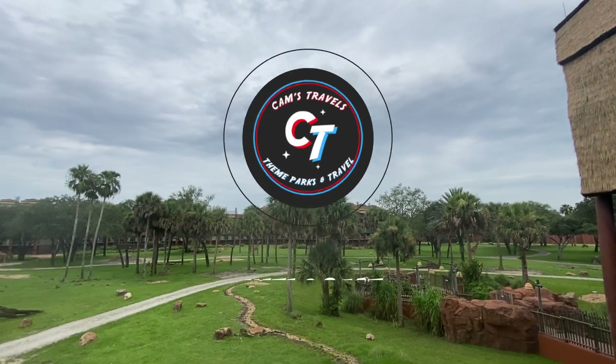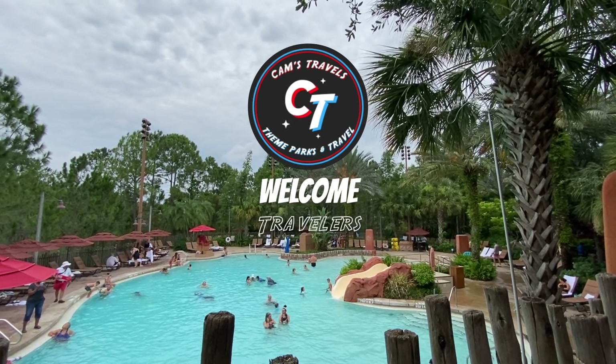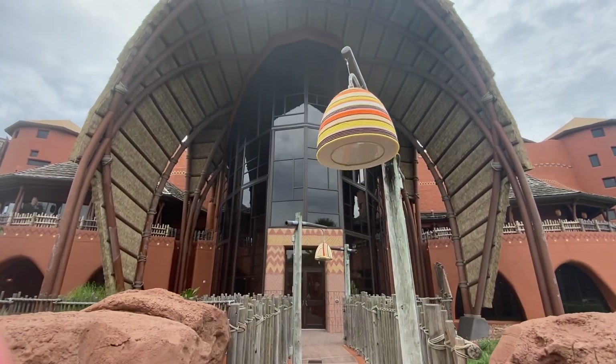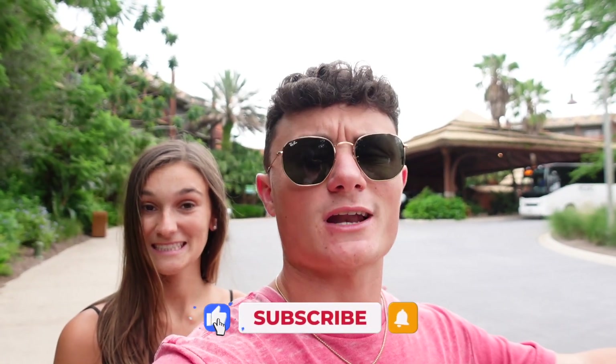Welcome everyone to Disney's Animal Kingdom Lodge Kidani Village! Today Emily and I are staying here at Kidani Village, which is the DVC side of Animal Kingdom Lodge. Jambo House, which is the normal side, does not open until August 26th, so this will be our first time staying here.